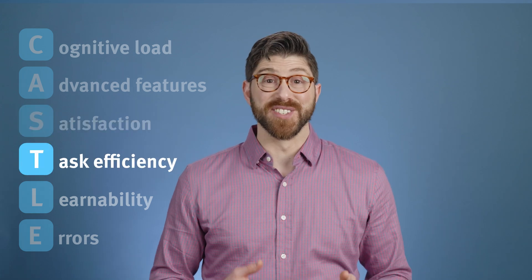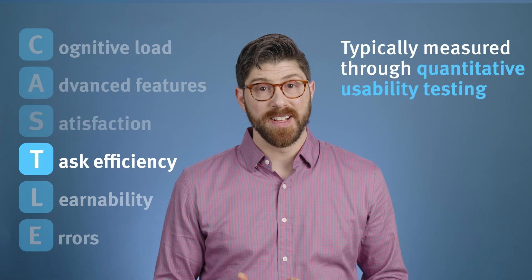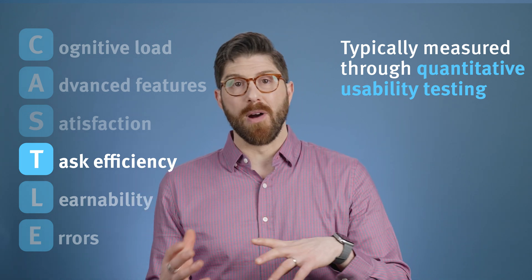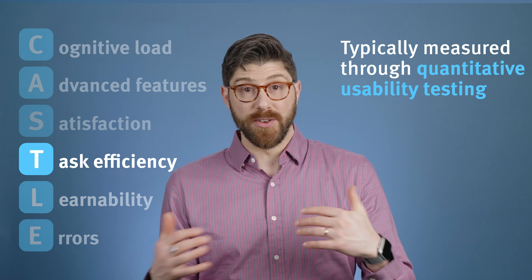Task Efficiency is often quantified with benchmarking usability testing studies, by measuring the time on task or the steps required to complete a process, focusing on streamlining user interactions.